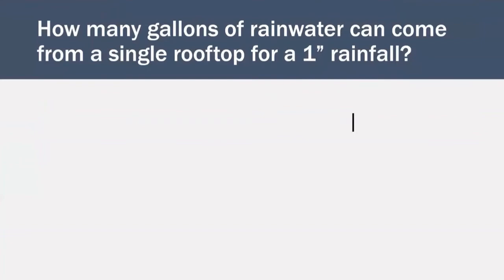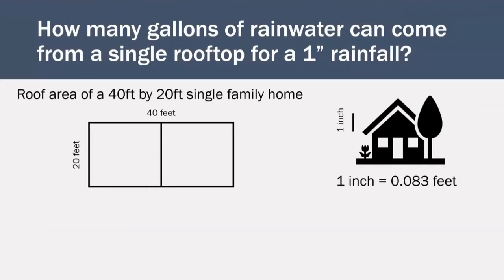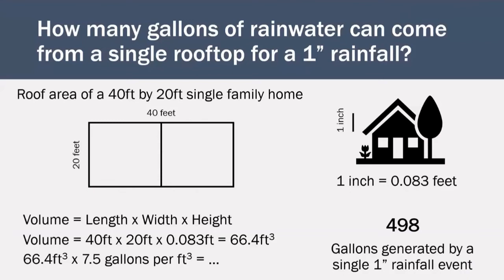We can determine how many gallons of rainwater can come from a single rooftop using some basic math. Let's assume we're looking at a single-family home with a roof that is 40 feet long and 20 feet wide. There are 12 inches in each foot, making 1 inch equivalent to 0.083 feet. We're calculating the volume of water that would run off the rooftop during a 1-inch rain event. The volume equals the length multiplied by the width multiplied by the height, giving us 66.4 cubic feet. Each cubic foot holds 7.5 gallons. In total, 498 gallons of water can be generated as runoff in a single 1-inch rainfall event from this single-family home.